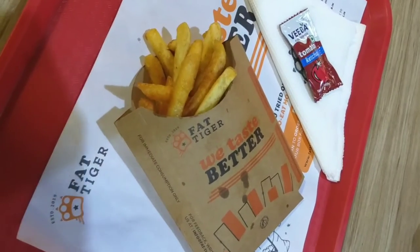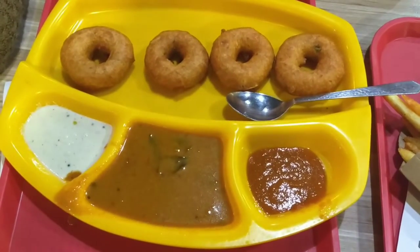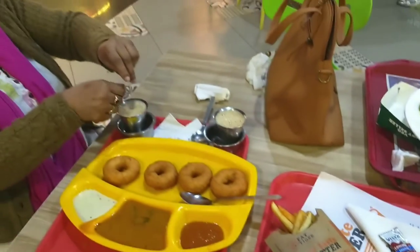We also had salted fries, medovara with coconut chutney, sambar, and what I think is a tangi chutney. And also South Indian filter coffee, which is so freshly prepared and very tasty.